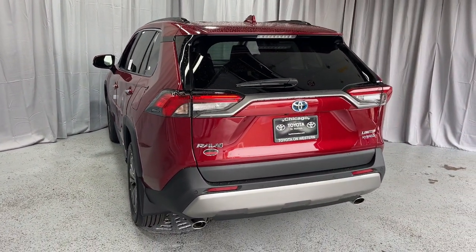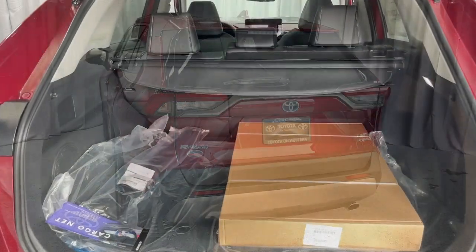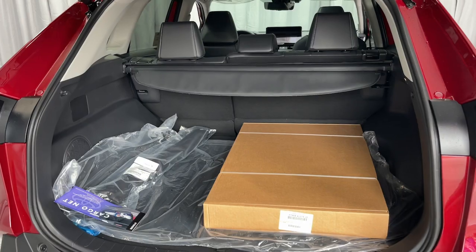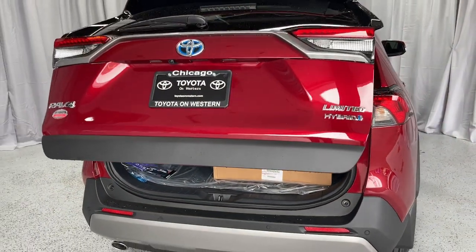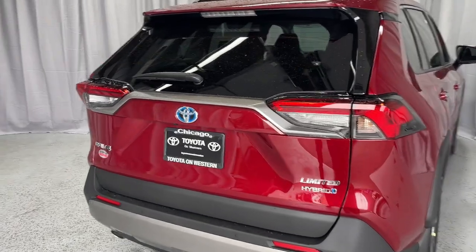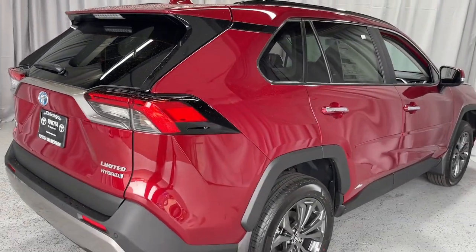These are just some of the great options this vehicle comes with: Apple CarPlay and/or Android Auto, wireless charging station, panoramic roof, moonroof, keyless entry, satellite radio, power passenger seat, heated mirrors, premium sound system, and power lift gate.